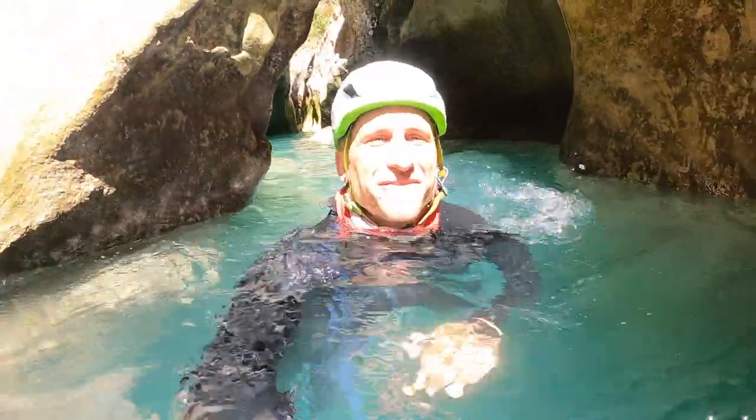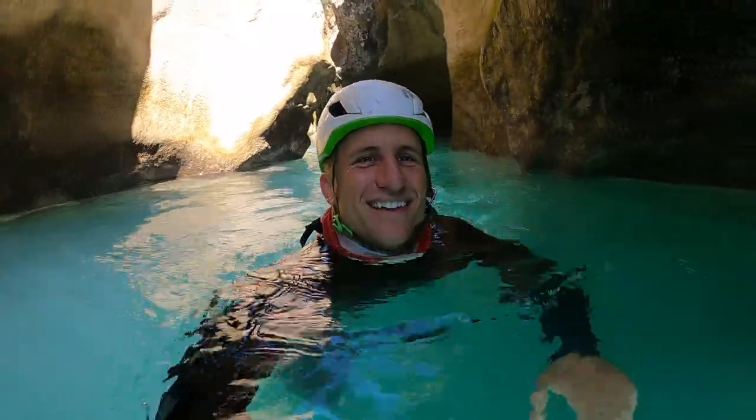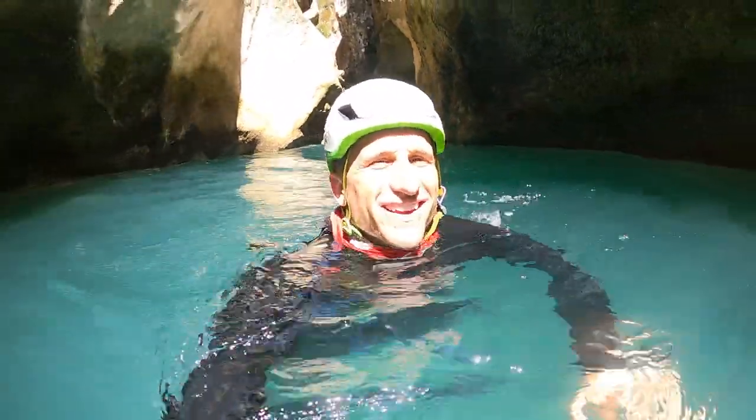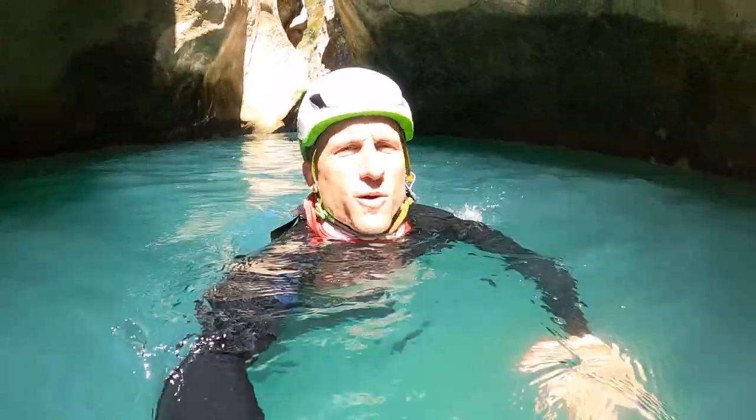We passed a couple of almost siphons, a couple of small jumps, and now we are in the spectacular turquoise hallway in the heart of the Sierra de Hora.